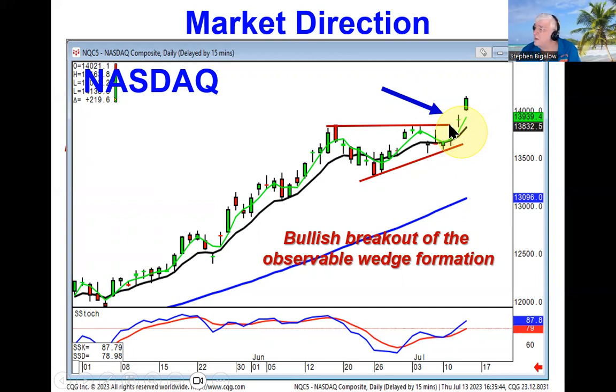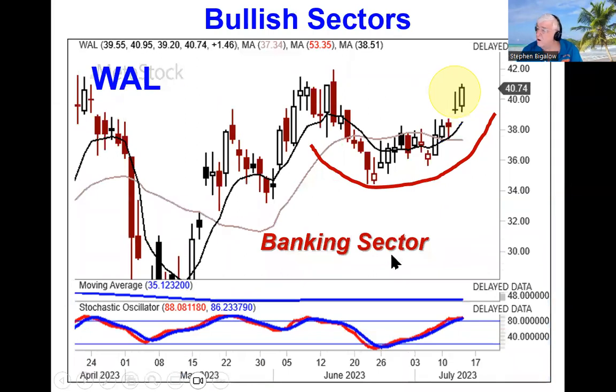Just the very simple observation from the candlestick charts is: when they're gapping up through resistance levels, that means there's a lot more force still coming into that index. We can also identify which sectors are acting the strongest.